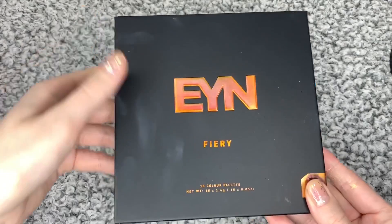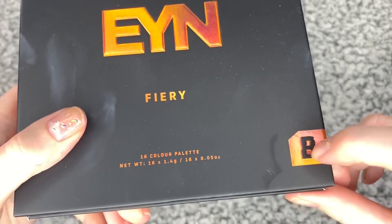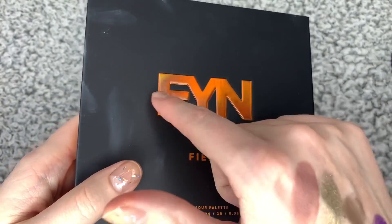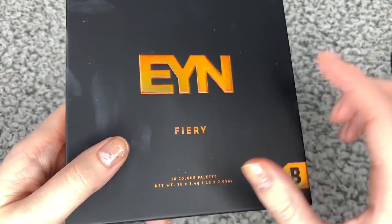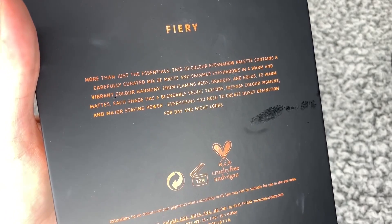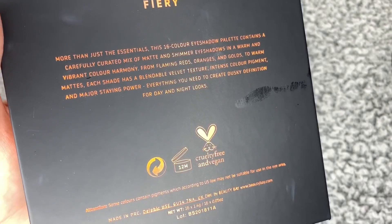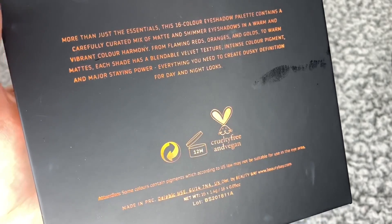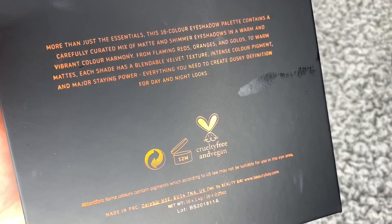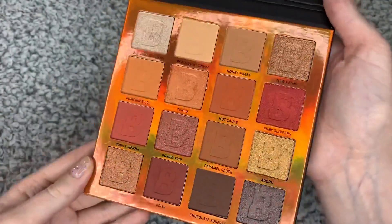Next, I have this palette by Beauty Bay — because if you guys remember, I got another Beauty Bay one and I absolutely loved it. So when I saw this one, it's from their YN range, and it's the Fiery 16 colour palette. It contains a carefully created mix of matte and shimmer eyeshadows in warm and vibrant colour harmony — from flaming reds, oranges and golds, to warm mattes. Each shade has plentiful velvet texture, intense colour pigment, and major staying power. This is what the palette looks like — it has some absolutely gorgeous colours.